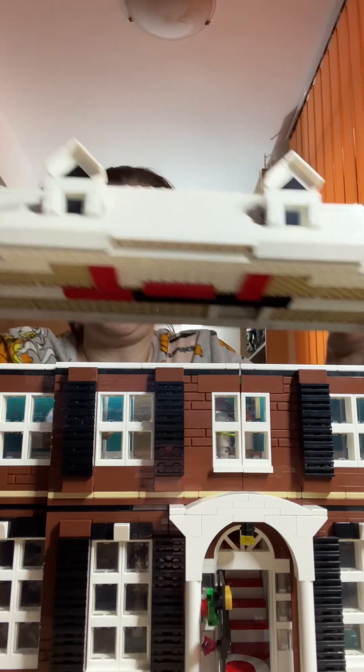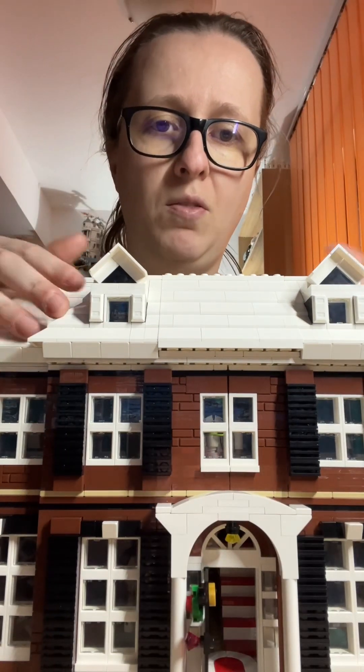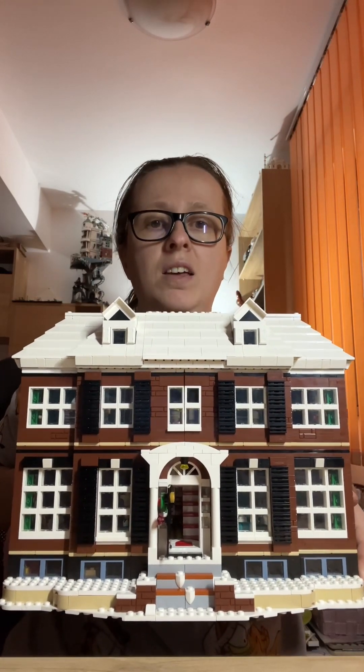Now that we have the whole big picture assembled — the whole house opening — we can put the final piece on top, which is the roof. And voilà, the house is ready! The main piece is done, and at the end I will show you how everything opens, with pictures and everything.